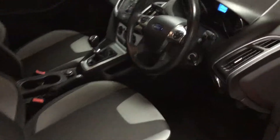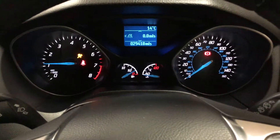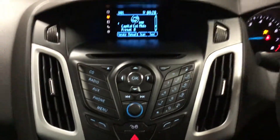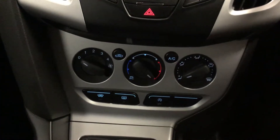As you can see, it's very clean — 29,000 miles there. You've got your DAB, your front and rear heated windscreen, and your air conditioning.